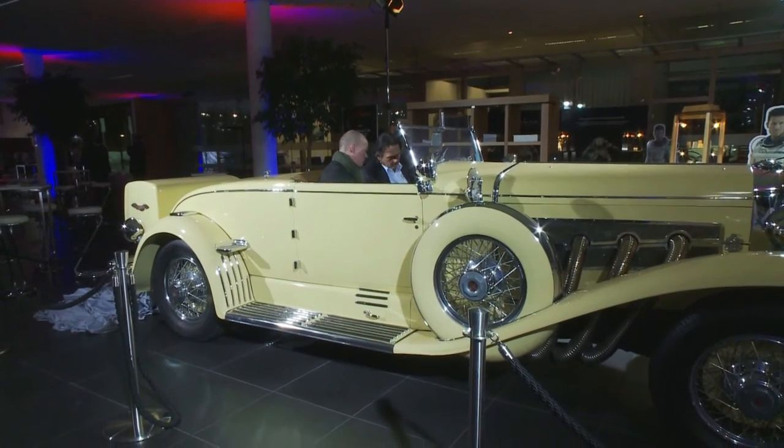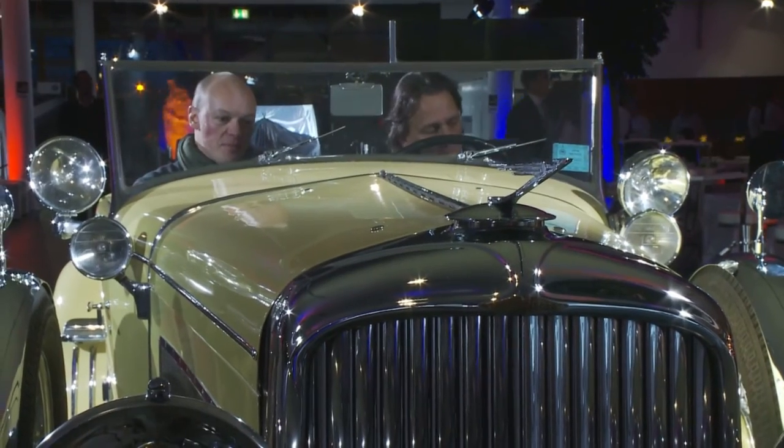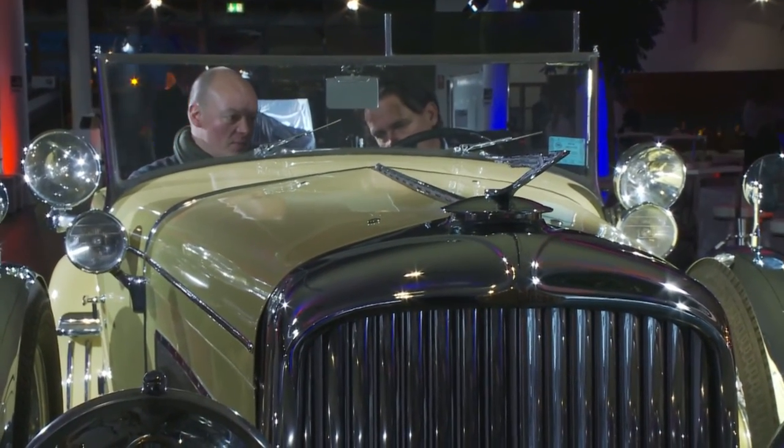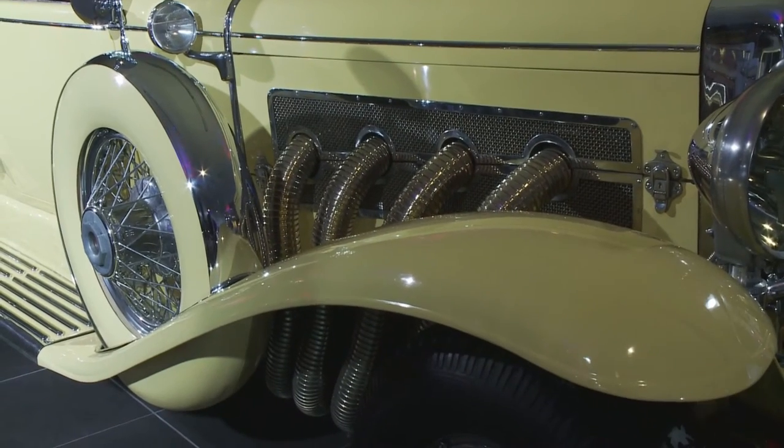He equipped this Duesenberg with a compressor — a supercharger — to give it extra power, so it could go as fast as possible. The engine has two camshafts, four valves per cylinder, a cross-flow cylinder head, and a supercharger.